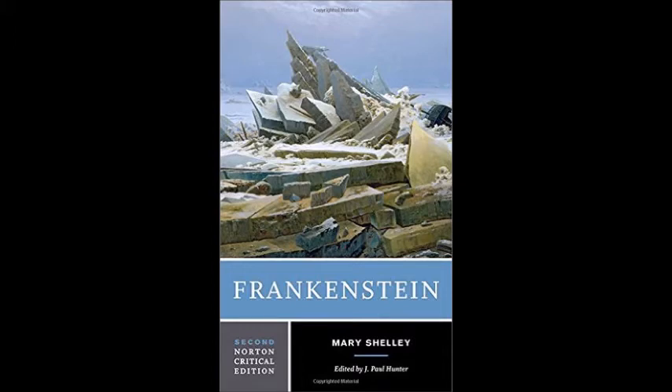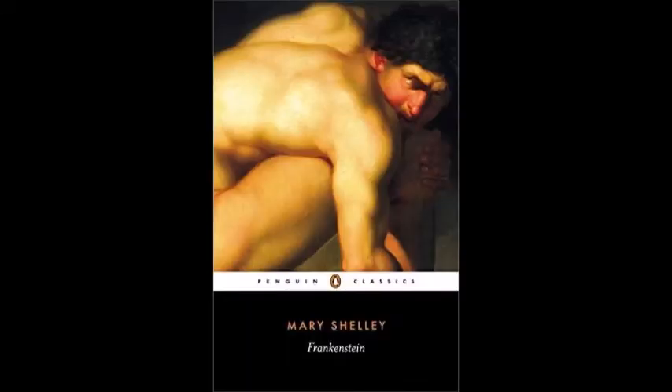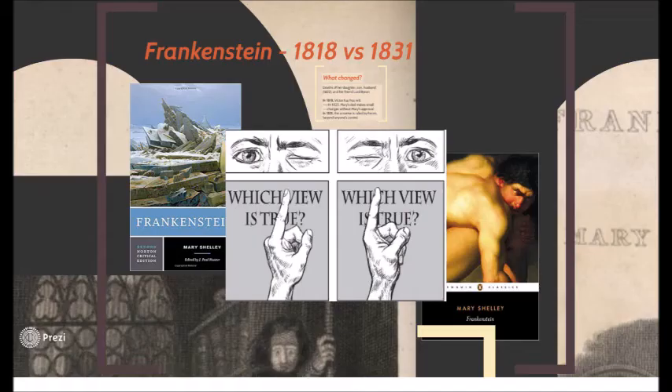I don't know what versions you have read. This is the version I read in maybe my junior year of college — it's the Broadview edition. Does anyone remember reading this one or the Norton Critical? The one on your right and my left is the one most commonly assigned. I was assigned it in high school and in my first year of college. In these slides I'm being consistent — putting the 1818 on your left and the 1831 on your right.